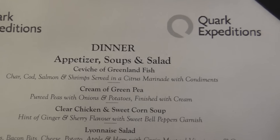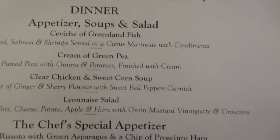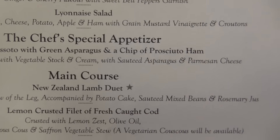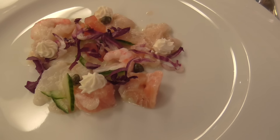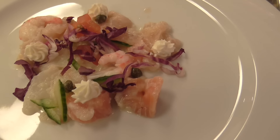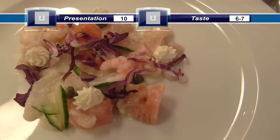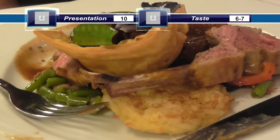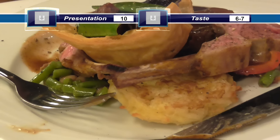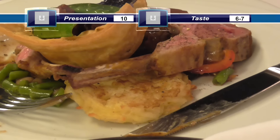Let me give a shot of the ceviche of Greenland fish. Look at this beautiful composition of Greenland fish ceviche. At least there's no whale blubber in it. I said I was not going to video all the meals, but the presentation is so beautiful.